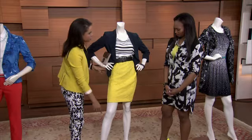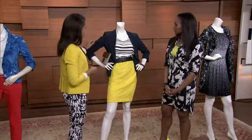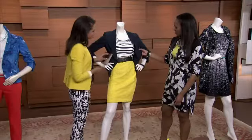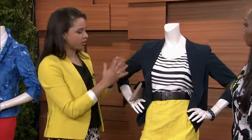By bringing that waistline up a little bit higher, you're getting the long, long leg look. Especially when you pair it with a nude shoe at the bottom — it really creates that elongation. And this crepe blazer is a little bit lighter, with just one closure, paired with a camisole in a stripe to give that graphic mix.